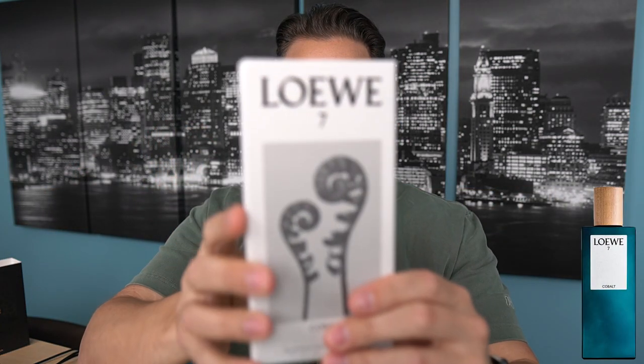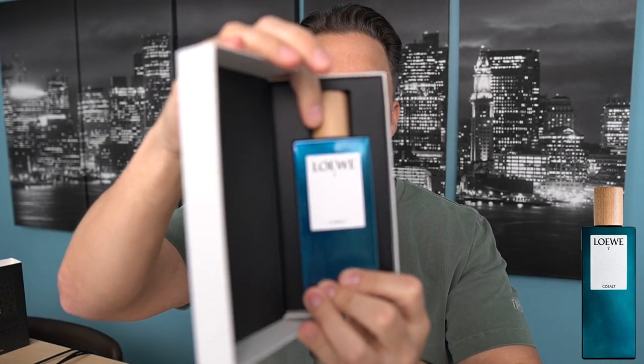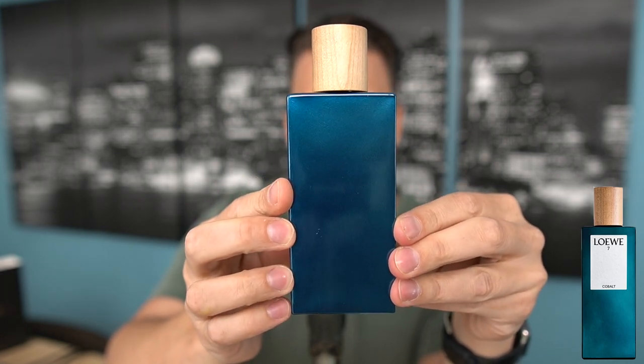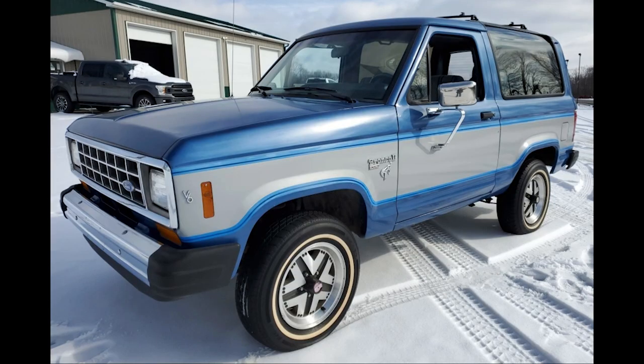I'm going to let that sit and bust open the Loewe 7 Cobalt, which is the one I've been looking forward to the most because you guys have been talking about this one. The Loewe box just opens like this and you have the scent there. I really like the color of that bottle — cobalt is accurate. It's almost a metallic finish to this bottle, which is very cool. I love that color blue. It actually reminds me of a color I had on a 1985 Ford Bronco two. Honestly I'm kicking myself because those trucks are going for a ton of money now — the engine was dead and I sold it some years back for basically nothing. The reason I bring that up is because I wanted to paint it a similar color to this.